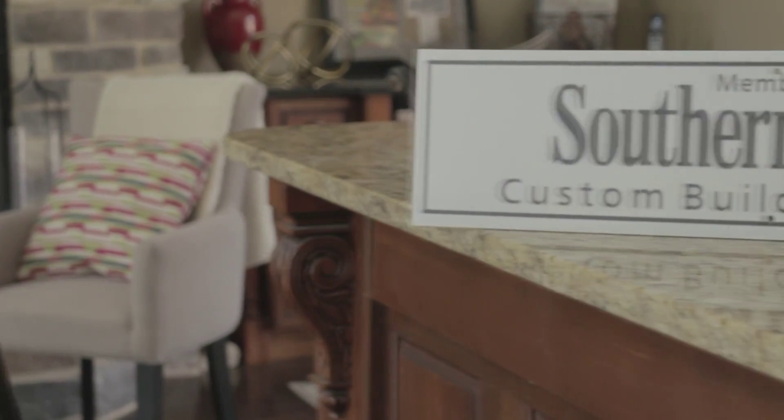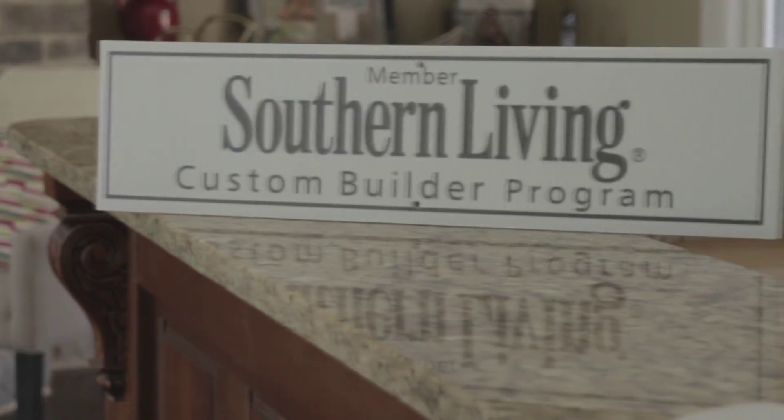So as you're considering those choices, please consider us — it's what we do. We've been a member of the Southern Living Building Program for more than 15 years. It's a standard that we must meet and exceed every single year. So please consider Southern Evergreen for your home.